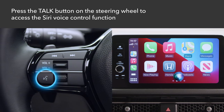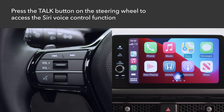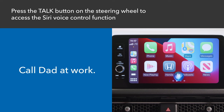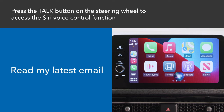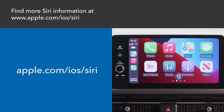Press the talk button on the left side of the steering wheel to activate Siri, the Apple voice control feature. Examples of questions and commands for Siri include: What movies are playing today? Call Dad at work. What song is this? How's the weather tomorrow? Read my latest email. Find a table for four in Chicago. More information regarding Siri is available at www.apple.com/iOS/Siri.